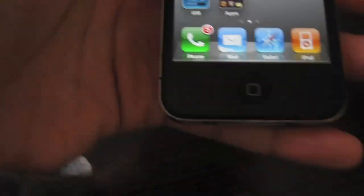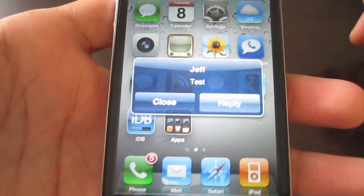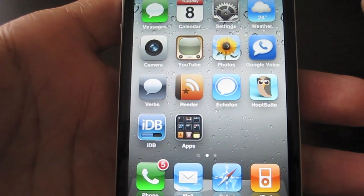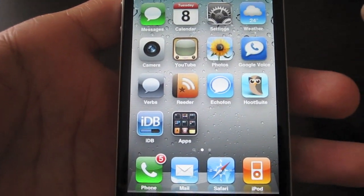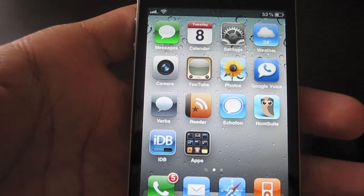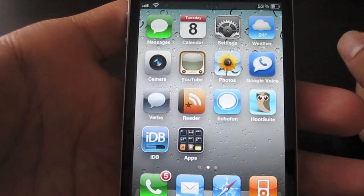Now I'll send myself a text message. 'Text message from Jeff.' So that works pretty well — you can hear that pretty clearly. That could be handy if you get a lot of text messages and you're not able to get to your iPhone quickly. You just want to hear who it's from. If it's someone important, you can get to it quickly. If it's someone that can wait, you can let it be.